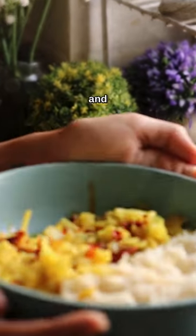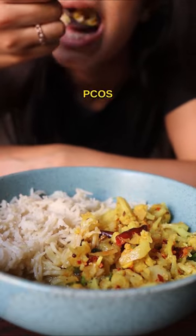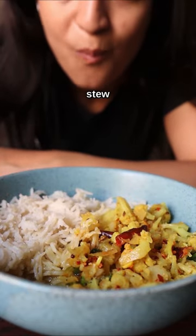Let's make this delicious cauliflower and potato curry that tastes amazing with rice and is PCOS friendly as well. It is kind of a stew and tastes really good.